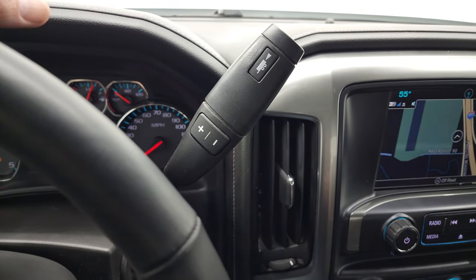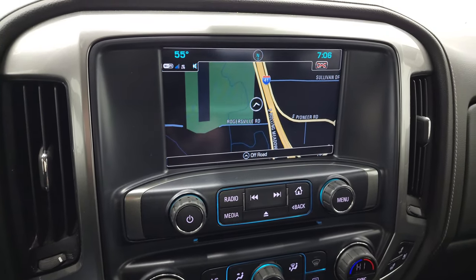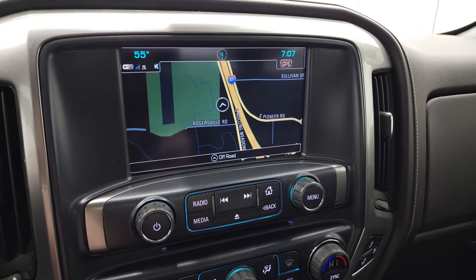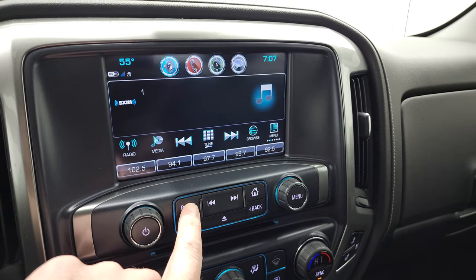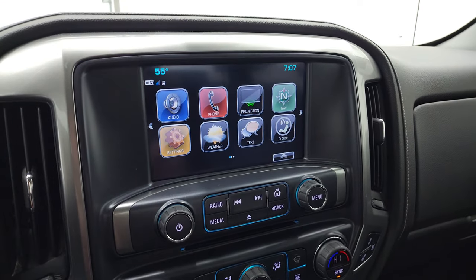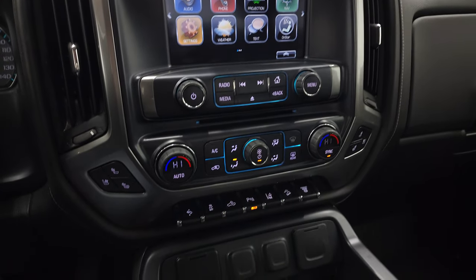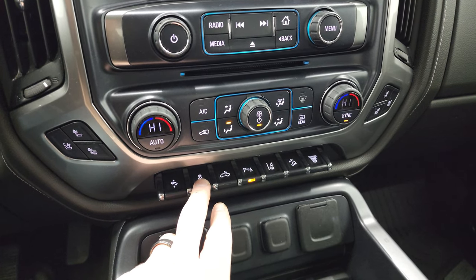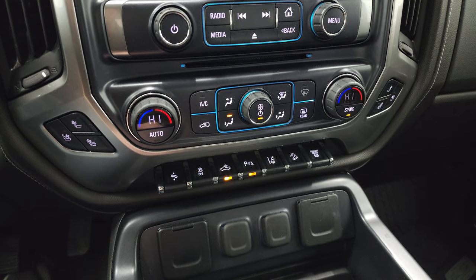It does come with the Allison heavy-duty six-speed automatic transmission with the optional tap shift, and this one does have the Chevy MyLink radio. You can see it has the factory navigation system and it's working nicely. AM, FM, and Sirius XM radio capabilities. It does have a CD player, and you get a projection manager where you can project your cell phone to the screen via Android Auto or Apple CarPlay. Down here you have your climate controls, heated and cooled seat buttons, power pedals, and stability control.